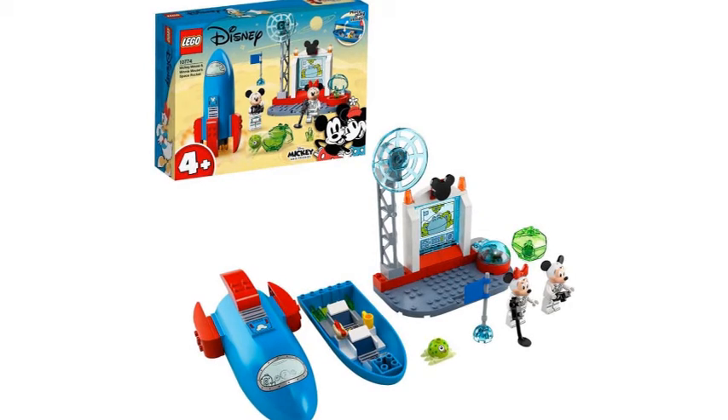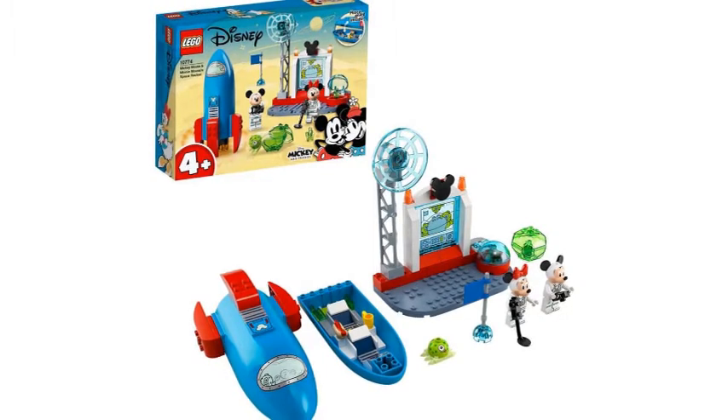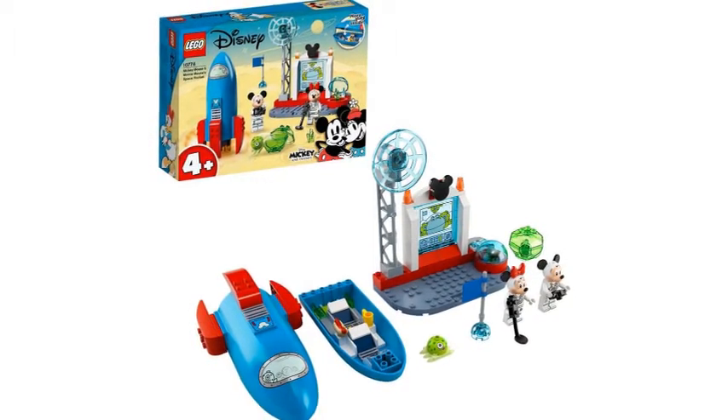There's a space shuttle of course, and you can open it up and stuff. It's a 4-plus set, but you also get some new minifigures with Minnie and Mickey Mouse.